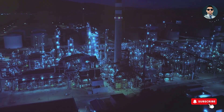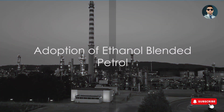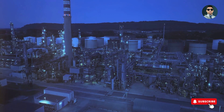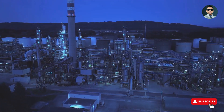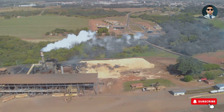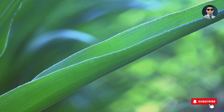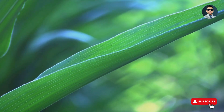Yet, despite these challenges, countries around the world are increasingly adopting ethanol blended petrol. The pressing need to address environmental degradation and climate change is a driving force. Ethanol blended petrol emits less CO2 when burned, offering a greener alternative to traditional fuels. Energy diversification is another compelling factor. Countries are eager to reduce their dependence on imported fossil fuels, and ethanol blending provides an opportunity to do just that. Moreover, the production of ethanol supports the agricultural sector, providing a market for crops like corn and sugarcane and bolstering rural economies.